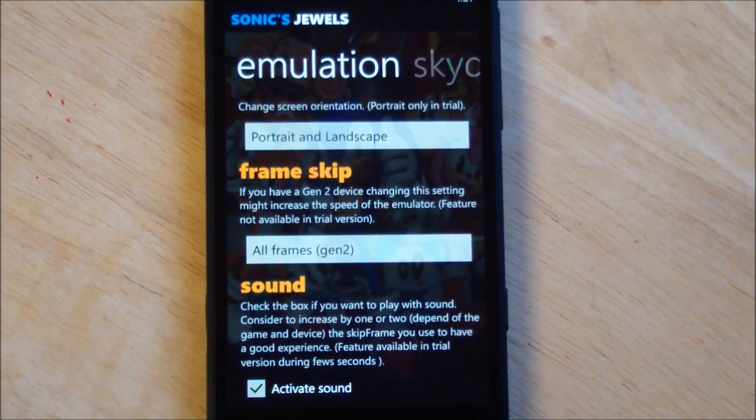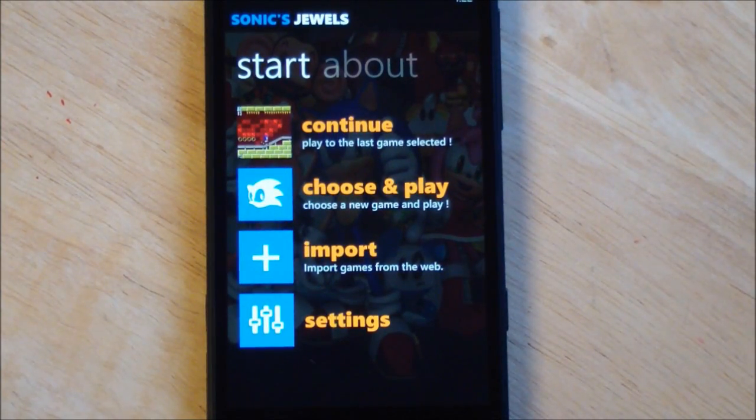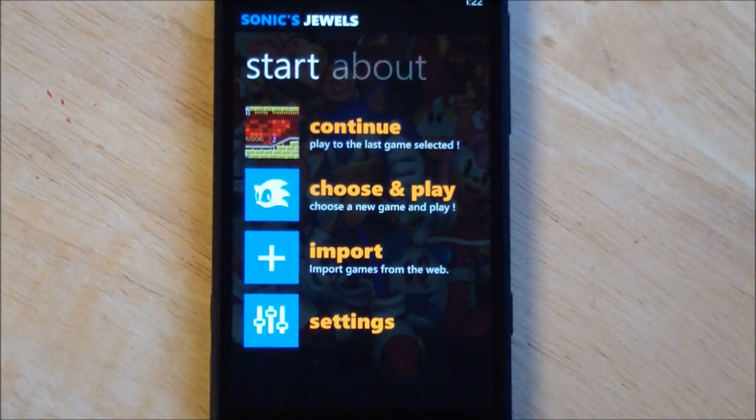I haven't really seen any performance issues with this, so I'm very excited about it. Hopefully you'll see this update coming in the marketplace in the next couple of days. It's really good. It's $1.29 for the emulator. Big fan of it. The developer has done a great job with this, and now with sound it really completes the whole experience. So there you go — SonicJewel 7 update coming to the marketplace. Take care.